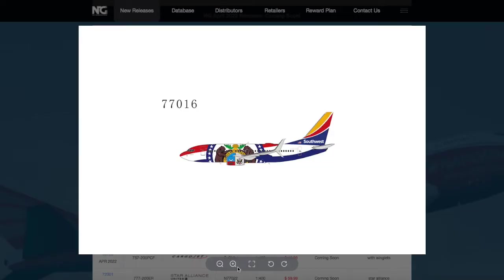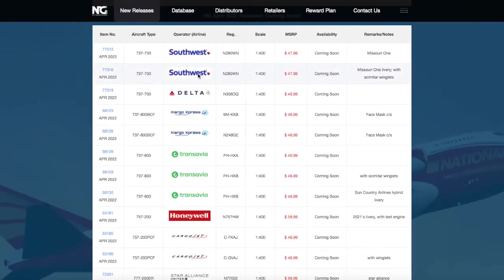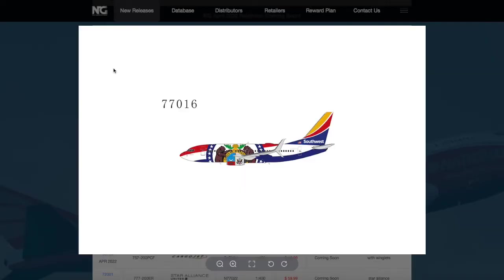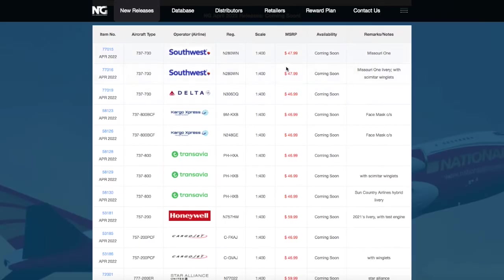Moving on down the line, we have another Southwest 737-700. This is in the same Missouri 1 livery, same registration, except it just has the split scimitar winglets. It's the same price.